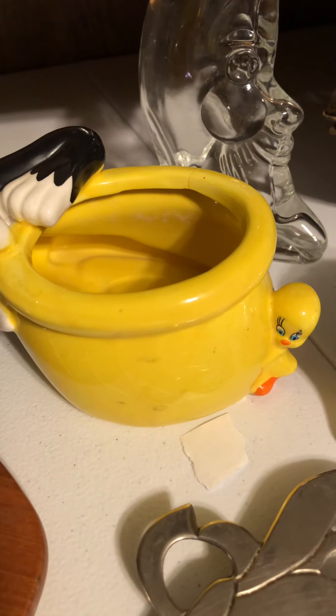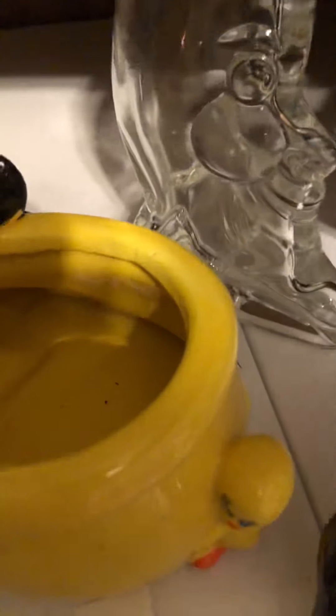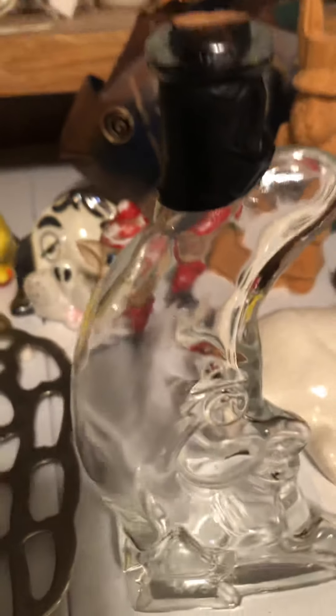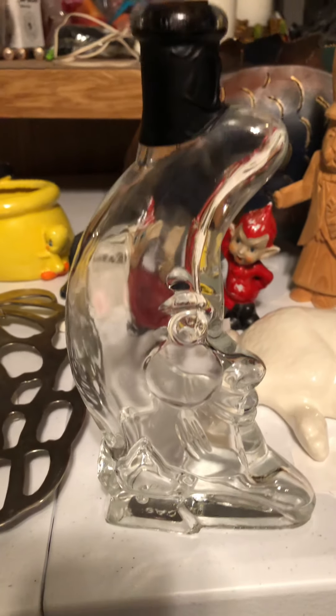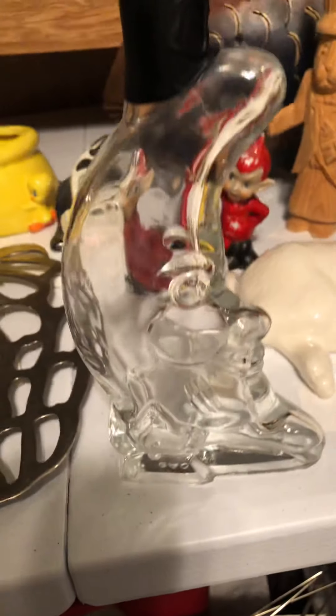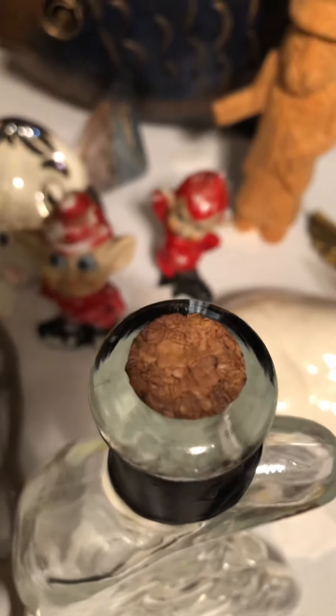Then we have this decanter — let me move it out here. It has a moon and a star on it, it is also vintage, and it has a cork.